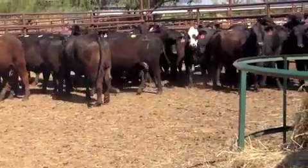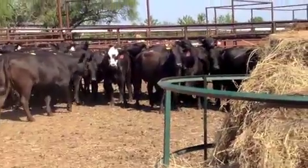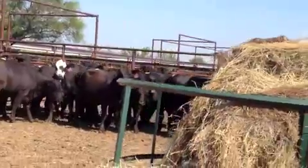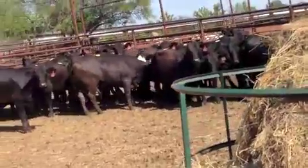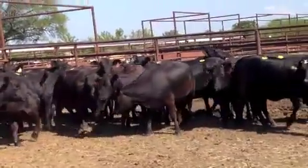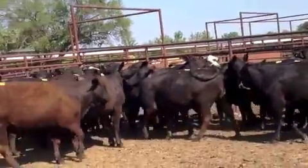Good Brangus heifers. One producer, mostly raised Brangus. He has Brangus cows — commercial guy, obviously. He raised them all from heifers.